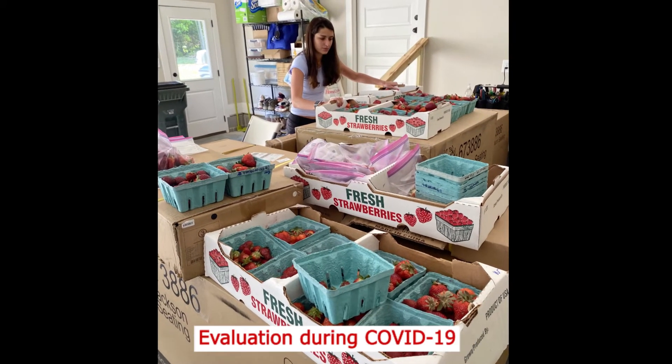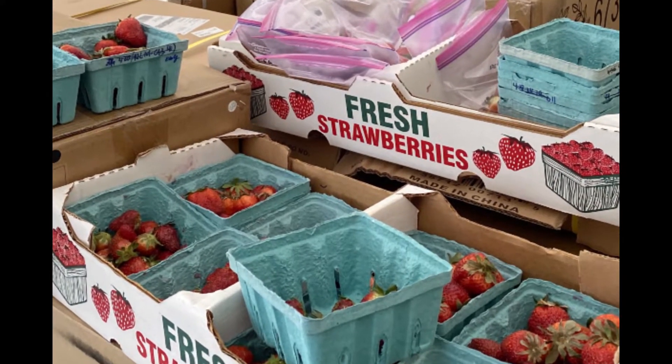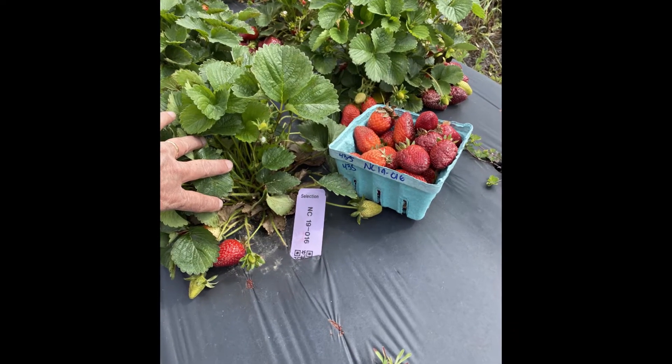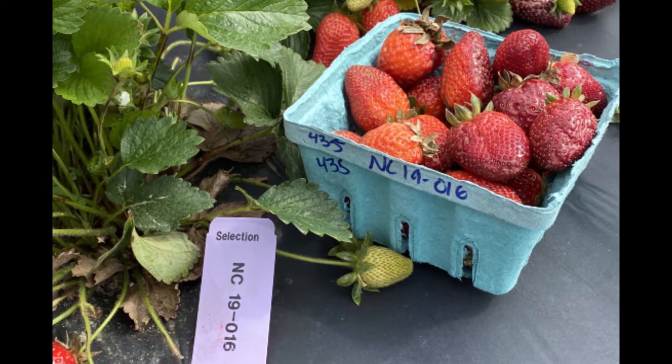Now let's see how plants from the cultivar trial and the selection trial are being evaluated this year. During COVID-19, fruit evaluations were done at Dr. Fernandez's house. In the field, horticultural traits such as plant vigor, appearance, cap size, and firmness are evaluated, as well as disease resistance.